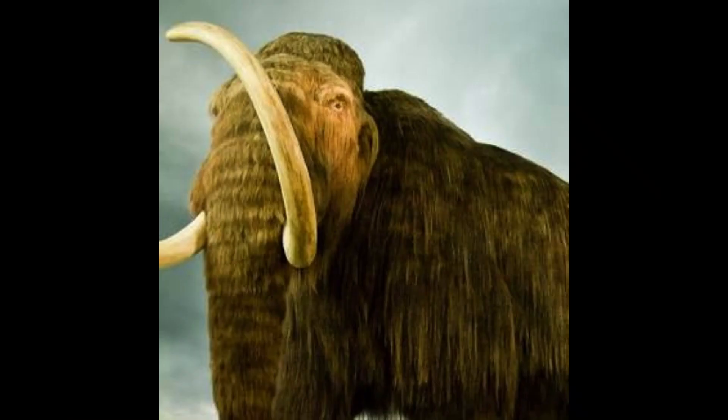These ancient creatures roamed across various parts of North America, Eurasia, and even some islands in the North Atlantic. They were adapted to live in cold and grassy tundra environments, using their tusks for various tasks, including digging for food, defending against predators, and foraging.